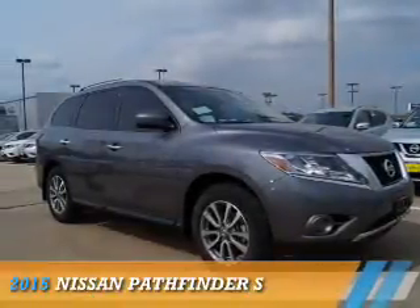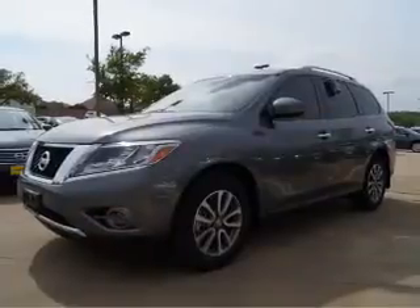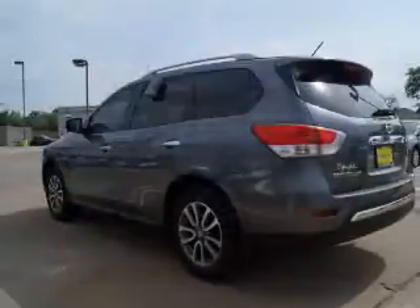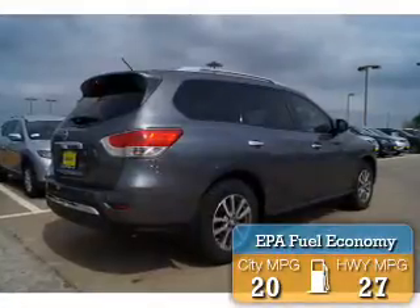Presenting the 2015 Nissan Pathfinder. It's powered by front wheel drive, a 3.5 liter, 6-cylinder engine, and an automatic transmission. Great fuel efficiency — saves you money by requiring fewer trips to the gas station.